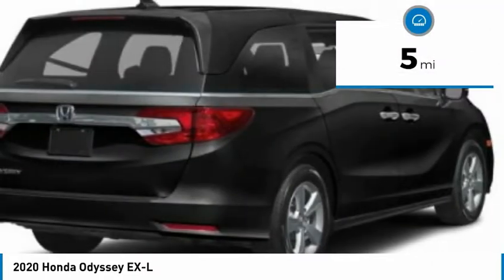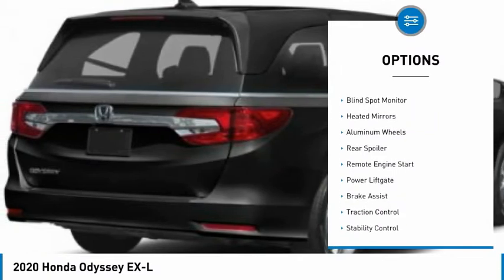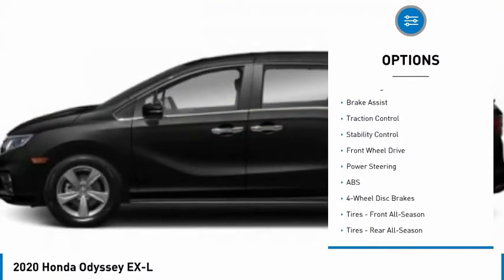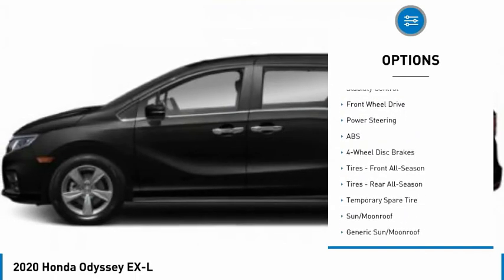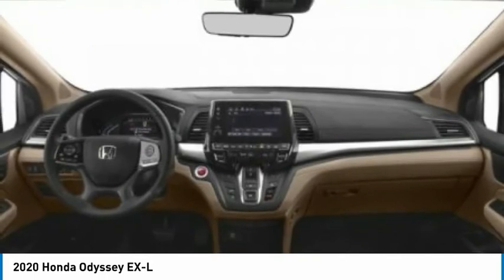This vehicle has less than 100 miles. Here are some of this vehicle's great options: tire pressure monitor, blind spot monitor, heated mirrors, aluminum wheels, rear spoiler, remote engine start, power lift gate, brake assist, traction control, and stability control.